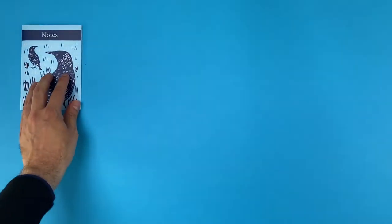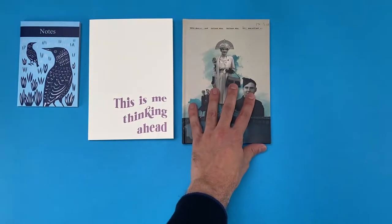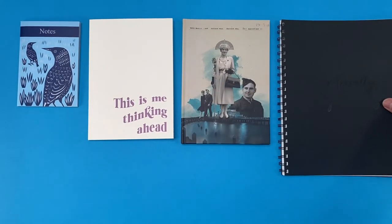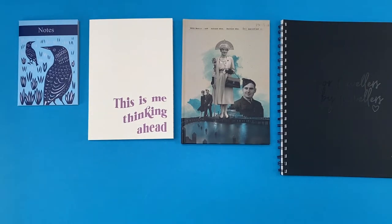Continuing in our guide, we take a look at the four binding options you can choose. From the left, we have wire stitching or stapled, softback perfect bound, hardback case bound, and finally wireo bound. Each has its own set of idiosyncrasies, pros and cons — let's take a closer look.